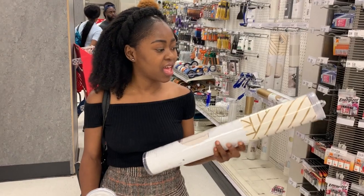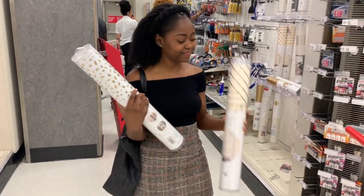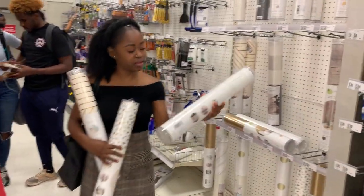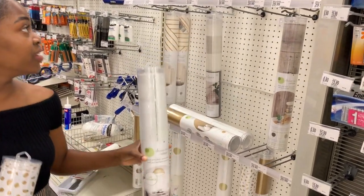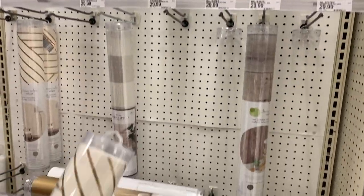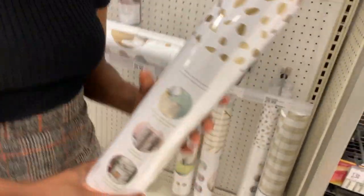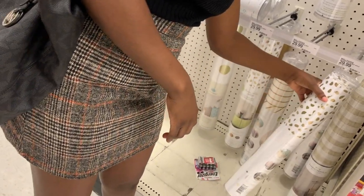I'm looking for wallpaper and I don't even have what I want. I want this one in black and white but they have it in gold. This one is sexy but I still don't like it. This is what I want — this is all the options they have. They don't have much options. How do you have all this in gold and black and not black and white? Everybody likes the black and white. I don't think they ever have it.